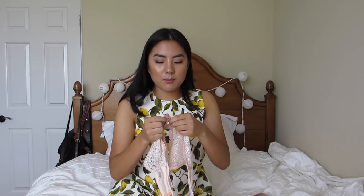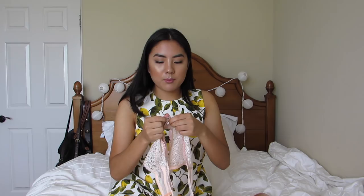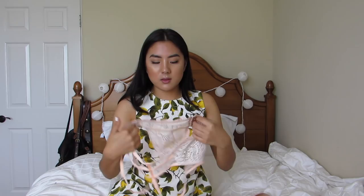I also wanted to talk about bralettes and unlined bras. During the summer I'm all about bralettes — light bras with no wires, just comfortable. I typically wear bralettes with t-shirts when I don't want any fuss. If you have further questions, feel free to comment down below or email me.